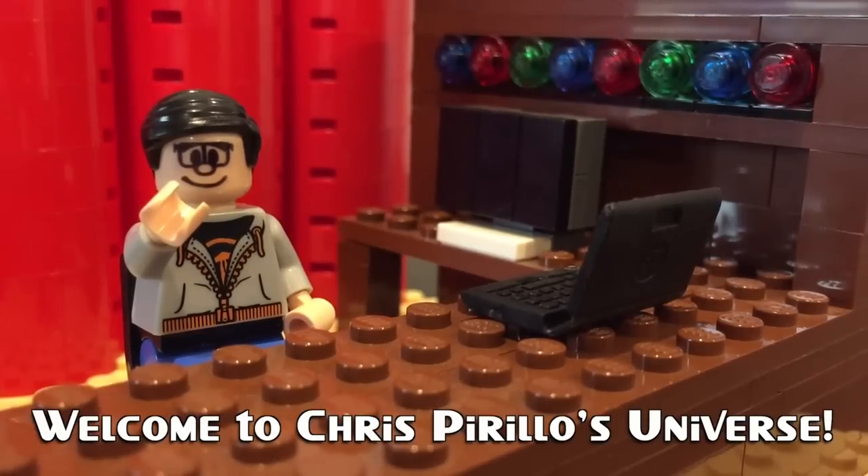Thank you for watching, liking, commenting, sharing, and subscribing right now. Hello, world. I'm Chris Perillo. This is my wife, Diana Perillo. And this is one of our dogs, Wicket Perillo, named after an Ewok from Return of the Jedi.